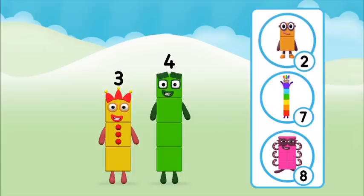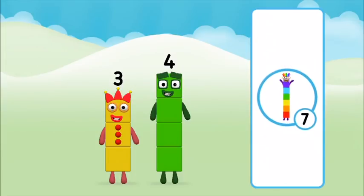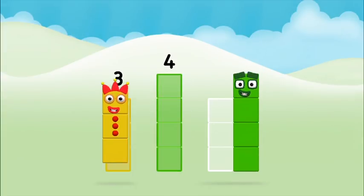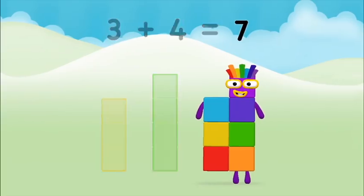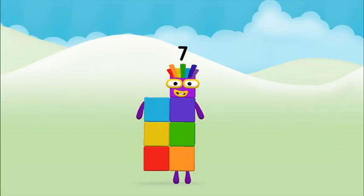What number block can you make by adding these two together? Correct! You chose the right answer. Now can you add the number blocks together? Three plus four equals seven. Super! You made Number Block seven!